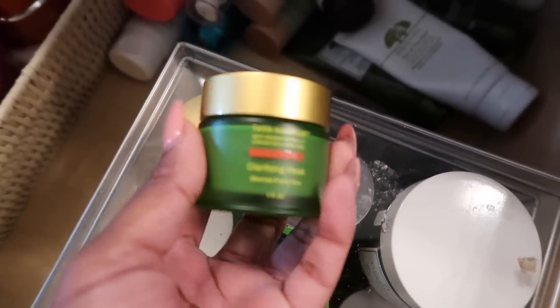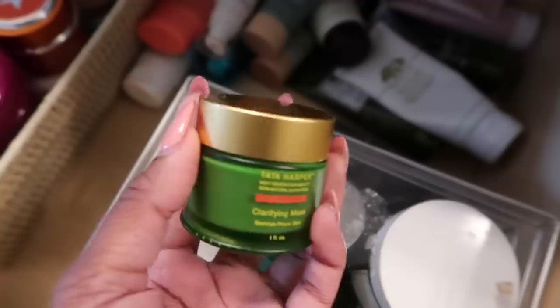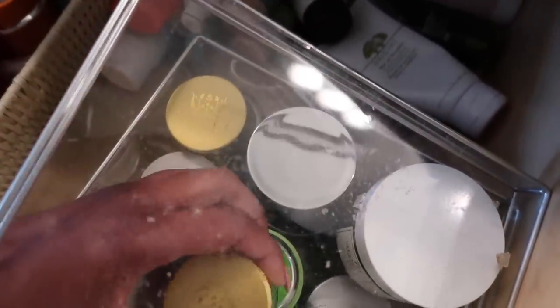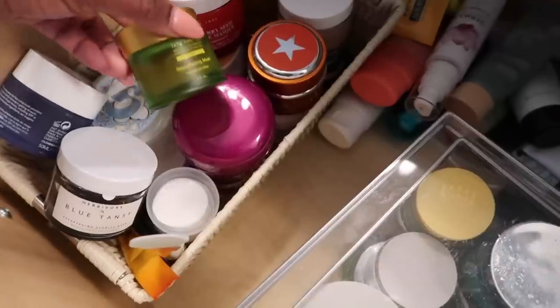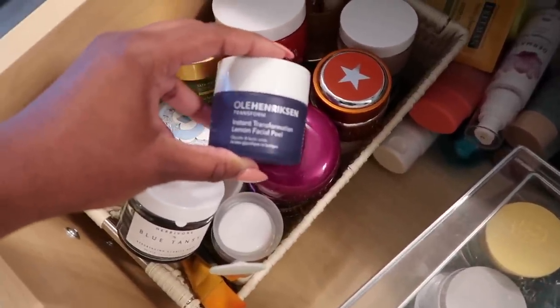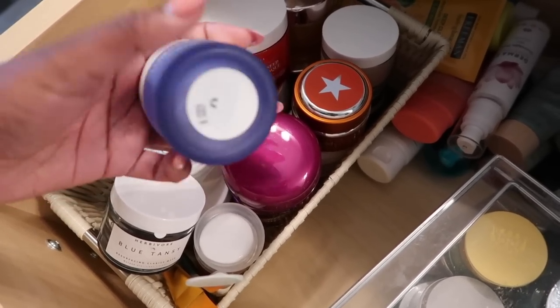The Tata Harper clarifying mask is the green mask I had on my face last time. It's really nice — it helps with breakouts and has little tiny beads in it when you rinse it off to help exfoliate a little bit, but not too harsh, because I can't use exfoliators that are too big or I break out. In here are mostly clarifying masks — Tata Harper resurfacing and Ole Henriksen instant transform lemon facial peel.